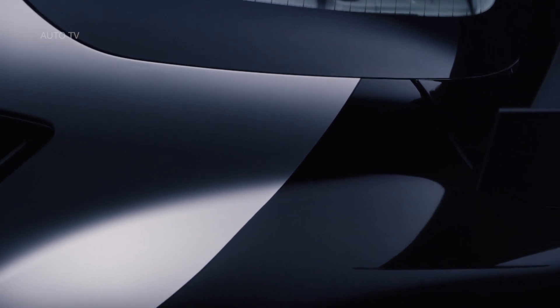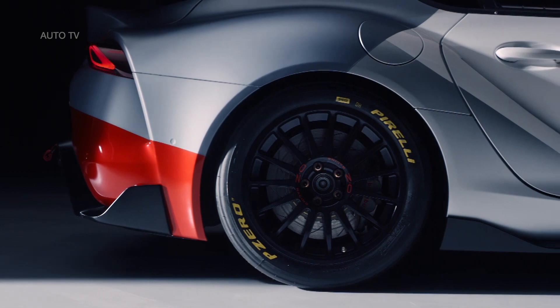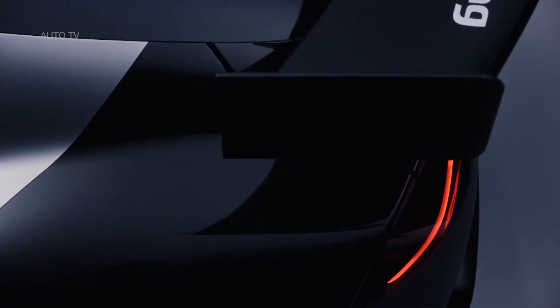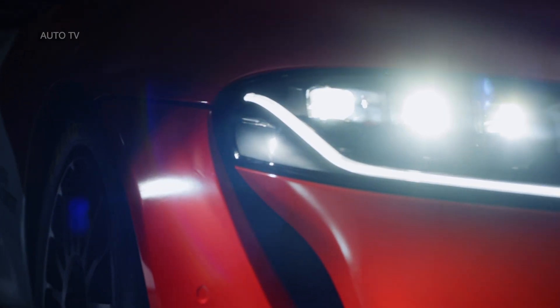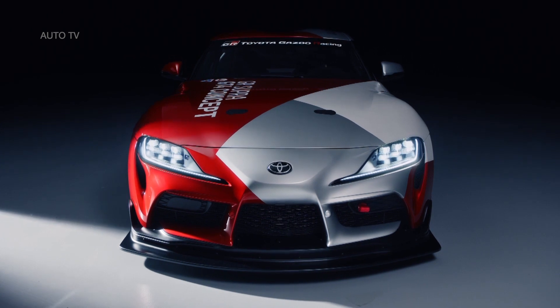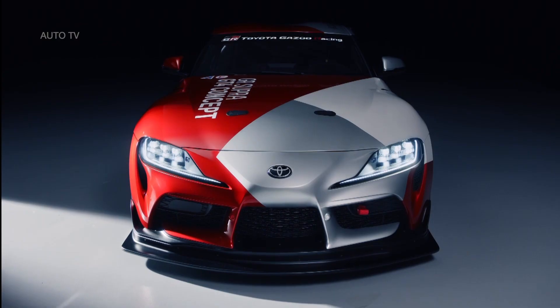GT4 is one of the world's fastest-growing motorsports categories, with national and regional competitions in Europe, North America, Asia and Oceania. Established since 2006 and sanctioned by the FIA, it is designed to be a value-for-money series for both professional and amateur racers, and a potential stepping stone to GT3 competition.